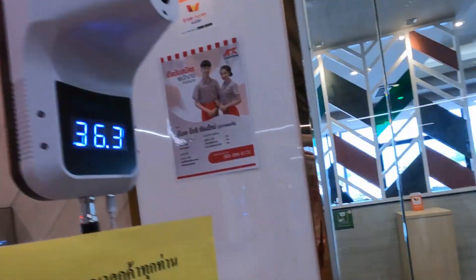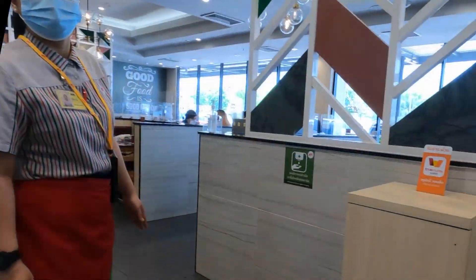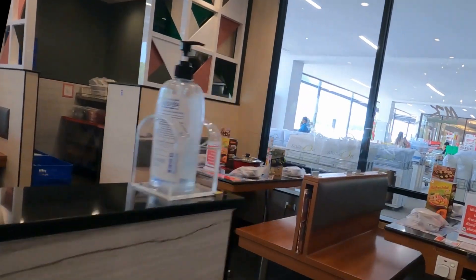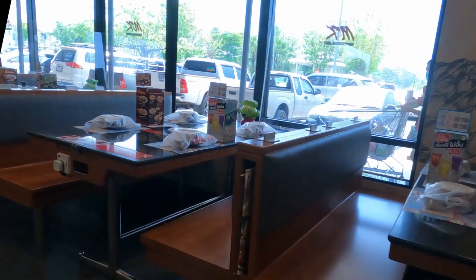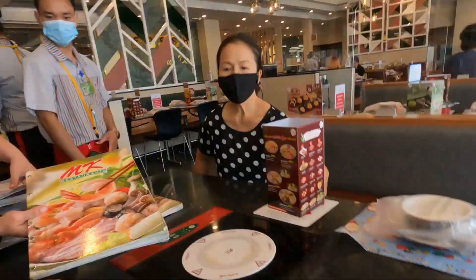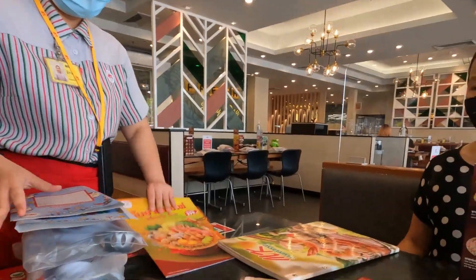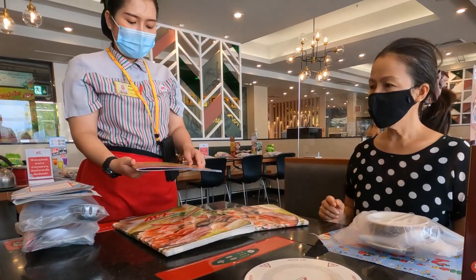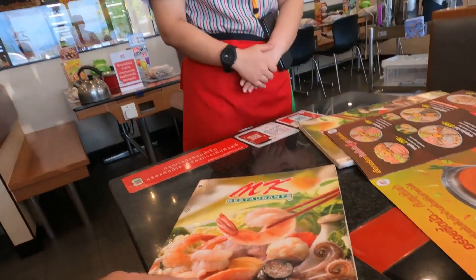As with any premises these days, you have to check your temperature before you go in. MK restaurants are situated mainly in shopping centers and shopping malls — easy to find, just look for the sign that says MK. On entering the restaurant, the staff are always very helpful. At this particular time they're not busy, as people don't want to come out.